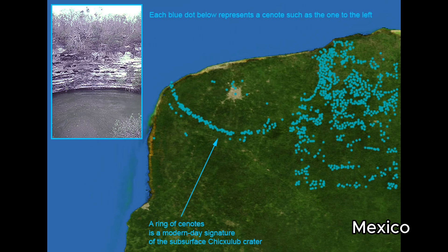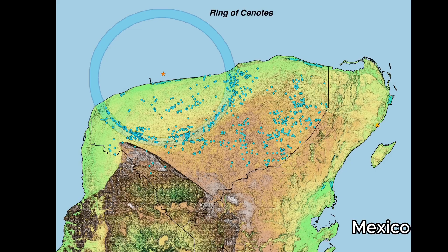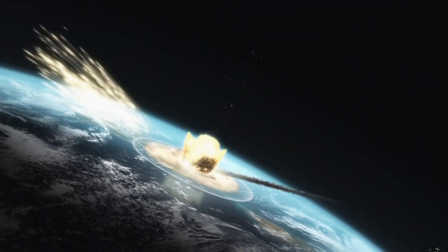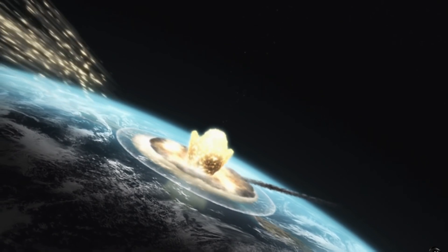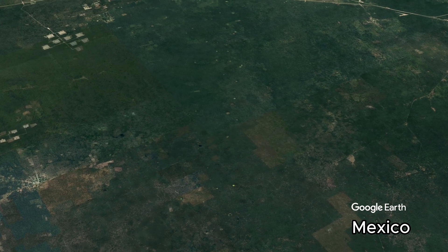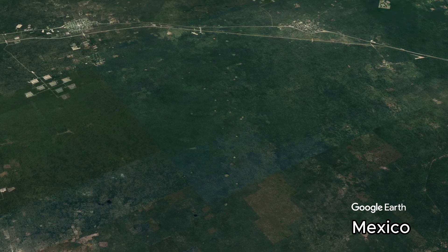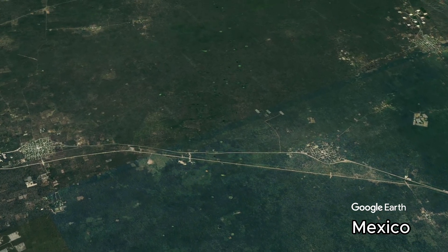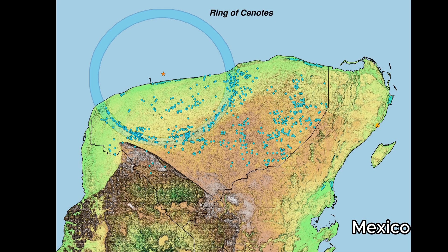Now, there is a great geologic mystery: why is there a ring of cenotes on the Yucatan Peninsula? Some suggest that they are sinkholes from the Chicxulub impact; however, impacts and sinkholes are not known to be correlated. But we do know that potholes tend to form in paths, and this is a very distinct arcing path.